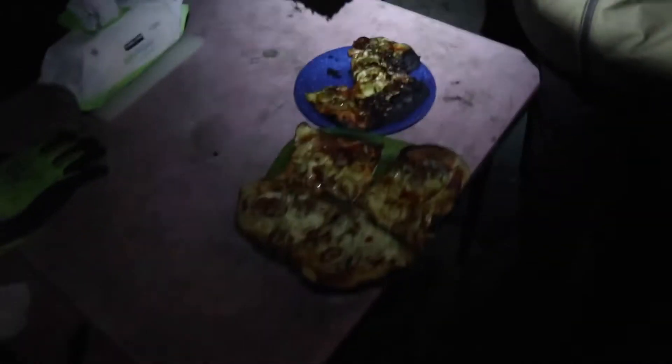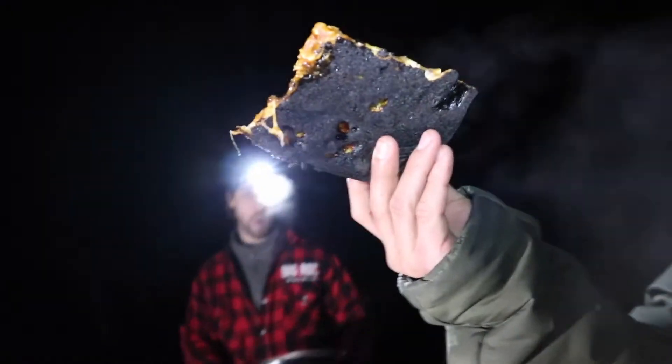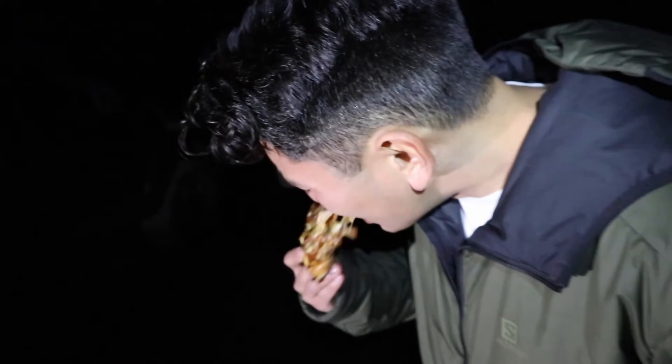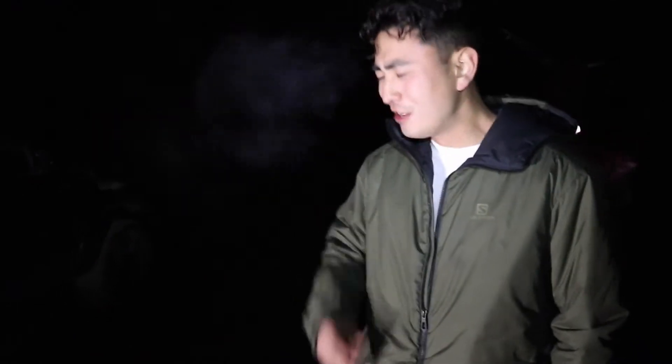Looking good! How's the undercarriage? Oh, it's black — just a little crispy. Is it hot? Cheesy! What do you think? Is it good? Yeah, first slice — she's actually got a bit of flop to her.